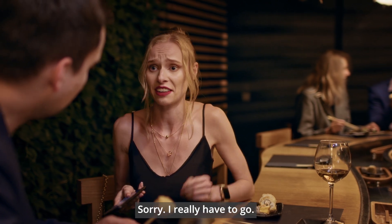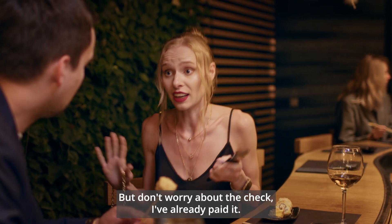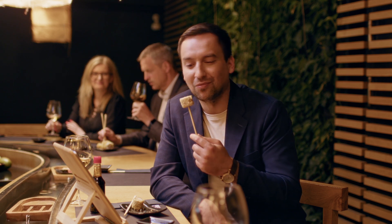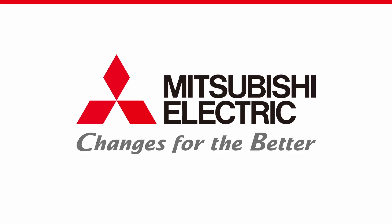Sorry, I really have to go. I have an emergency. What happened? It's a long story. But don't worry about the cheque, I've already paid it. And I'll call you later, alright? Bye. Will you? Bye. Bye.